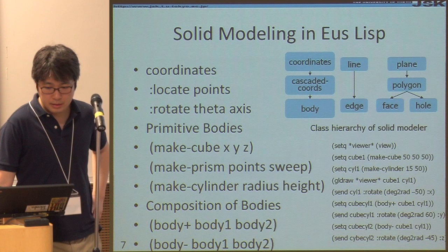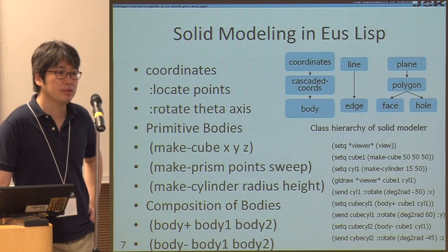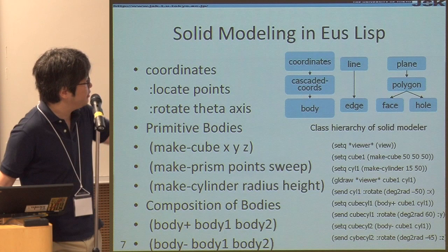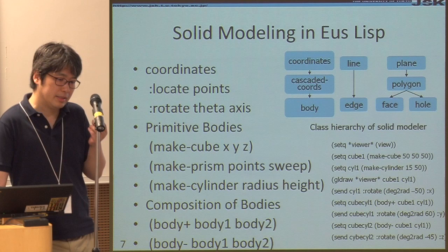This is a main feature of the language. In MATLAB you can use a matrix or vector as an object. But in this language, you can also use a line, edge, plane, polygon, face, hole, or body as an instance. So you can manipulate actual 3D geometrical representations directly.